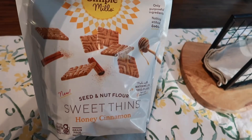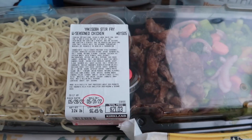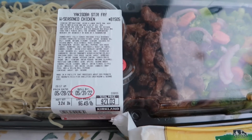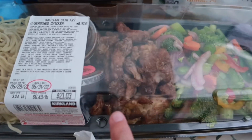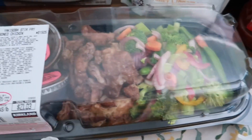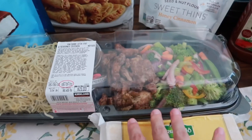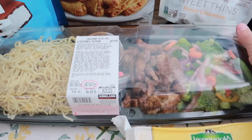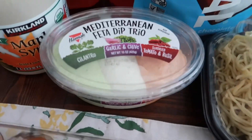Next we grabbed this — we've never tried it before but I've heard a lot of people like it. This is the yakisoba stir fry with seasoned chicken, $21.03. We've got the noodles, the chicken, and vegetables — carrots, onions, broccoli, bell peppers — plus two packets of sauce. We're going to cook it on the flat top grill tonight, add the sauce, and serve it with spring rolls from Trader Joe's.